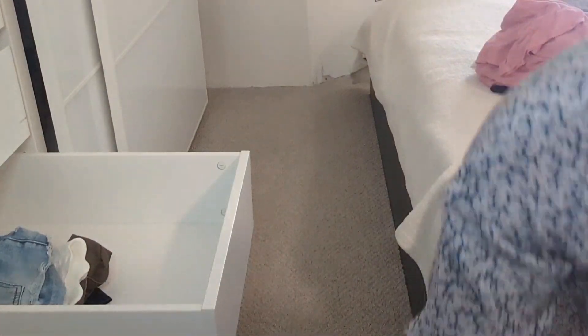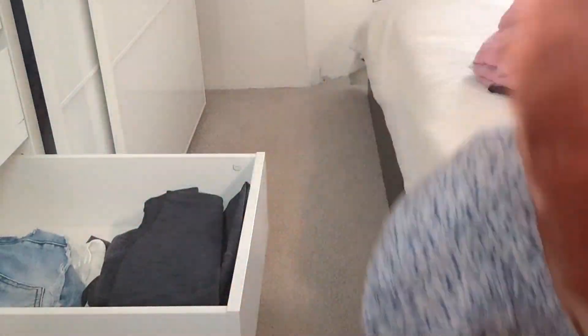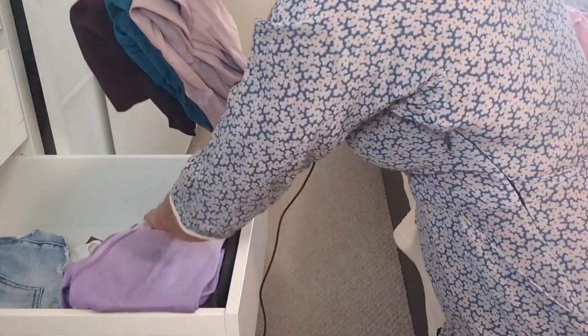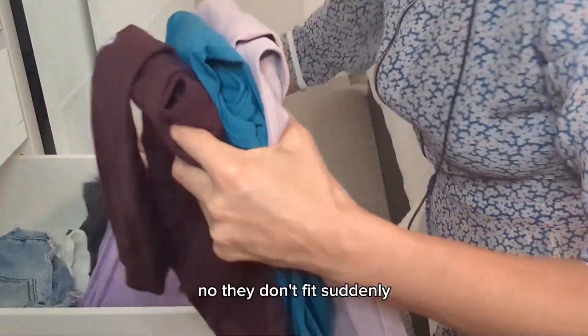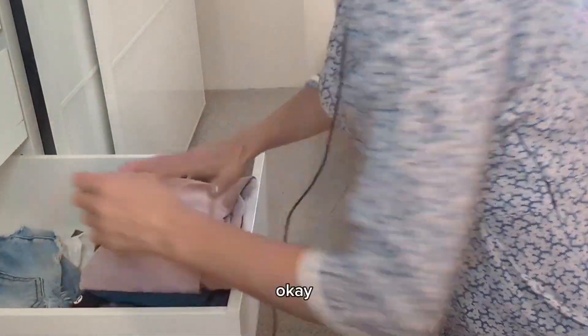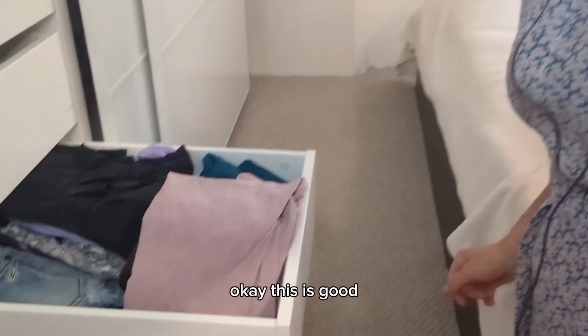Let's put them back. They don't fit — suddenly, okay, this is good.